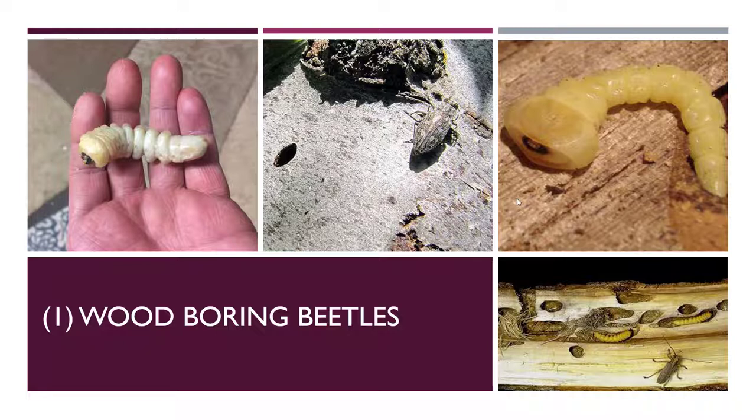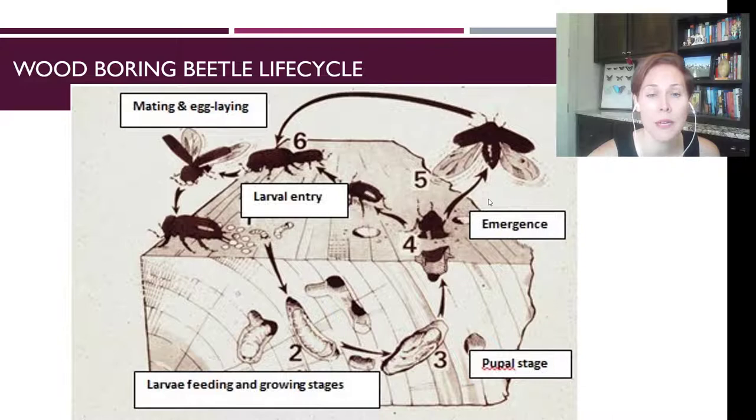There are some very few species specific to certain trees that might go after live and healthy trees, but by and large, wood boring beetles are only attracted to stressed and dying trees. Basically they are coming in to take advantage of a good situation — they're trying to help put that tree out of its misery.